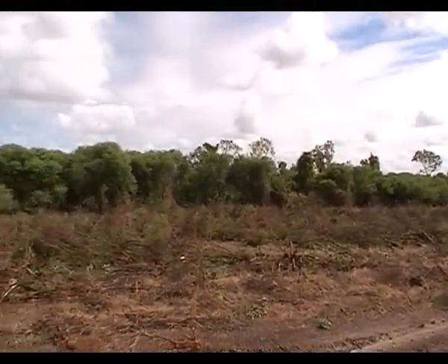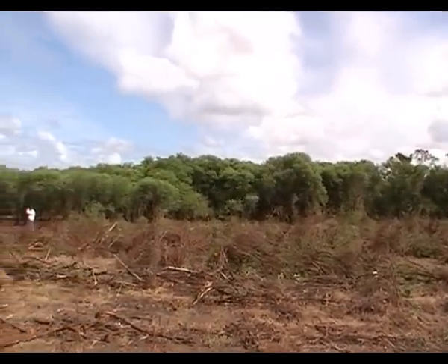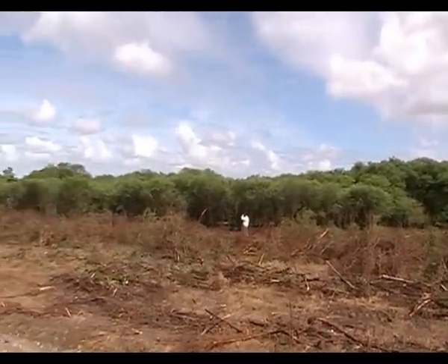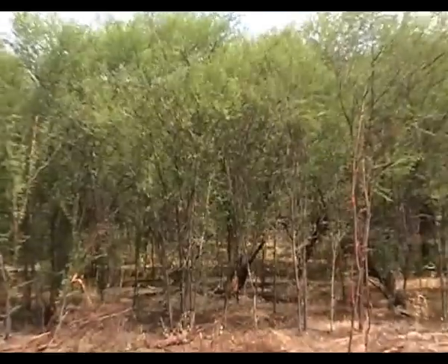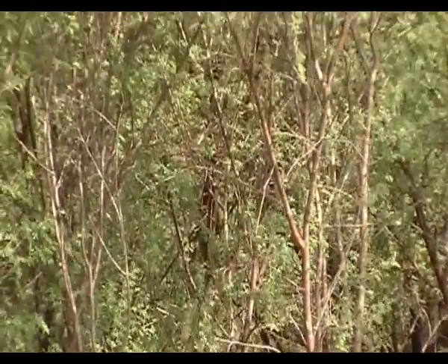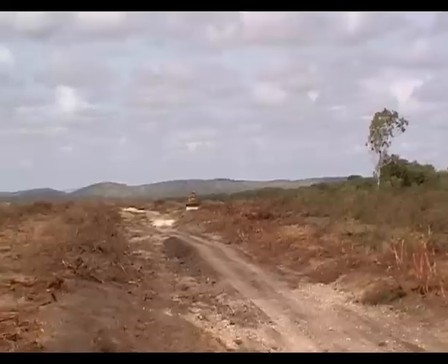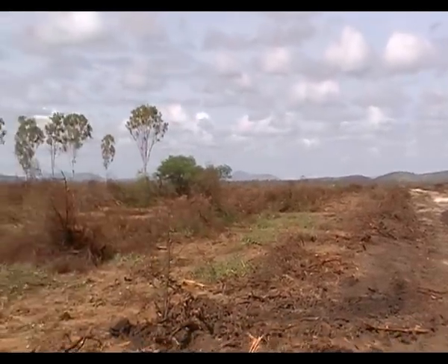This is some of the remaining prickly acacia left on the project site, simply because the environmental area here contains native timber and two riparian zones. These areas will be teased out later with a smaller machine and also some spot spraying. The area to the left has now been chain-pulled.